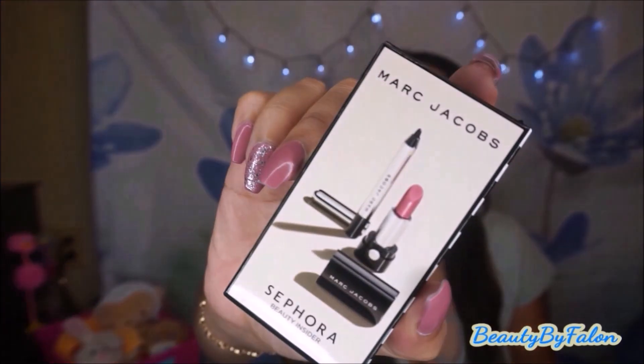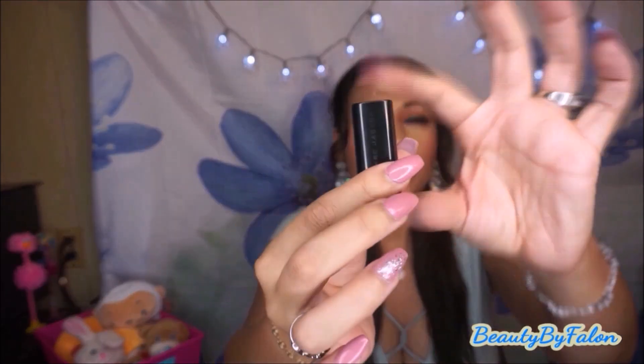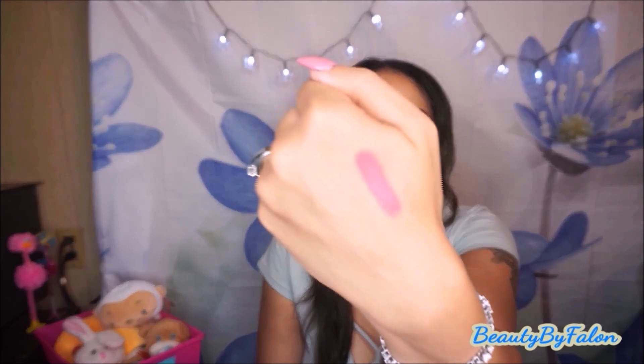It's a very pretty mauve-y pink color — I love that, very pretty. I also got the free birthday gift, which was the Marc Jacobs Sephora Beauty Insider set. You get a mini lipstick and an eyeliner. It has a little button you push to open it, and it is a very pretty color. And this is just a nice basic black eyeliner — I'm going to try out this sample.